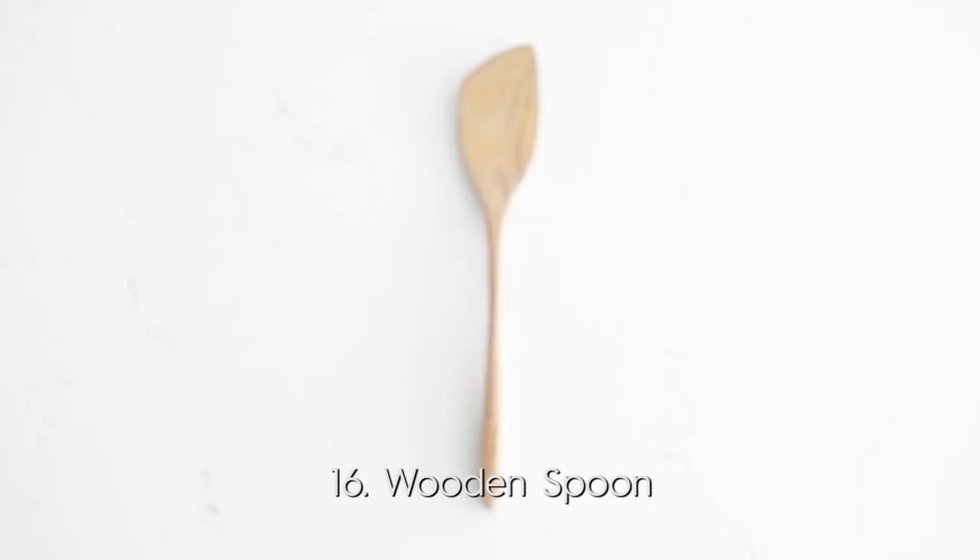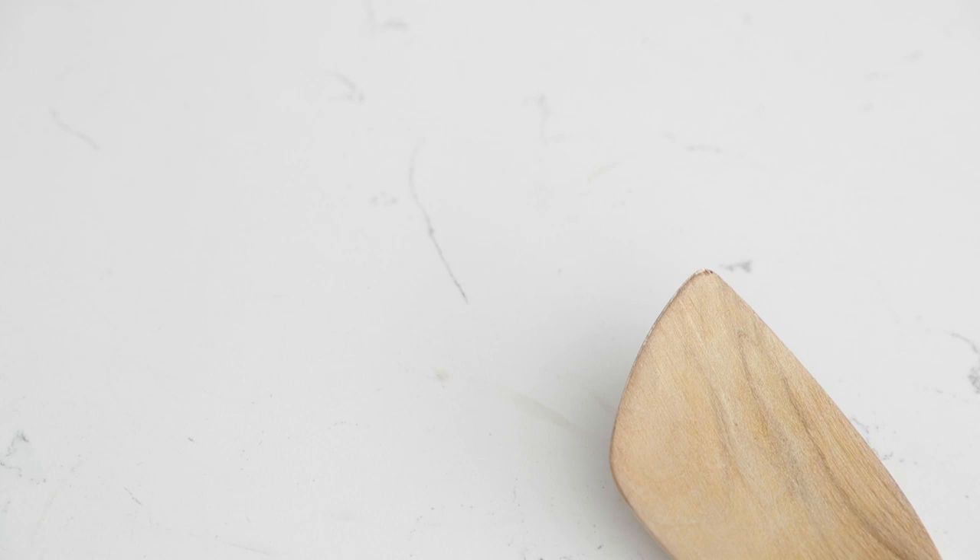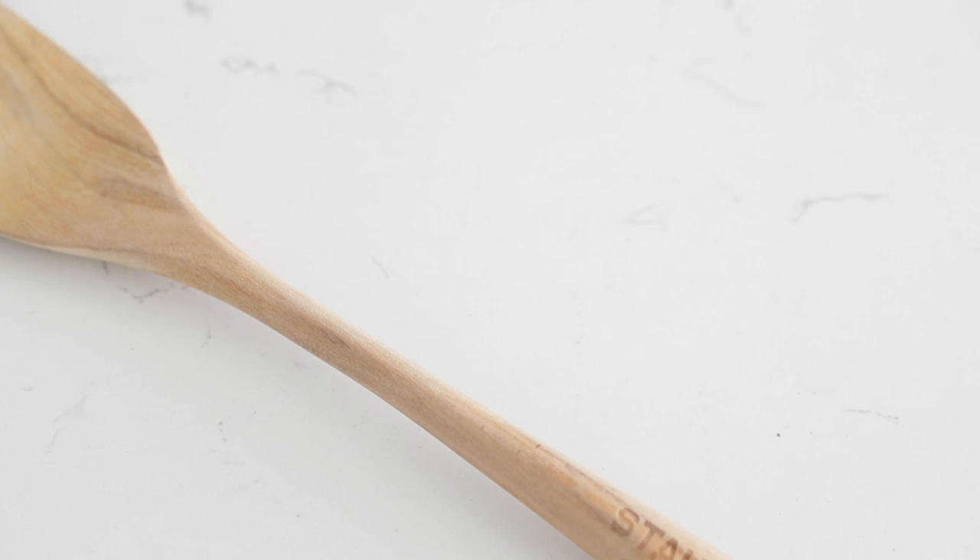Now, a wooden spoon. If you're Italian, you've already got 50 of these. Whether you're mixing sauces or soups, anything in a pot or pan, it's great to have. Most of them are wooden, so keep it clean. Don't put it in the dishwasher — scrub it by hand and let it dry.